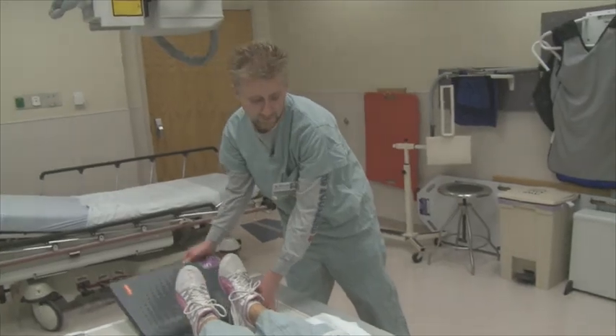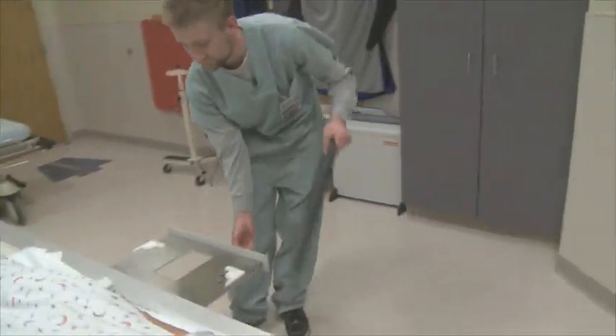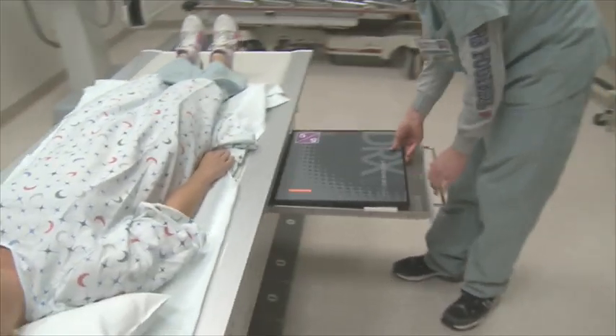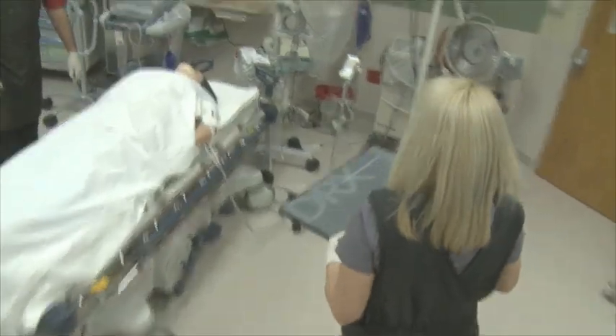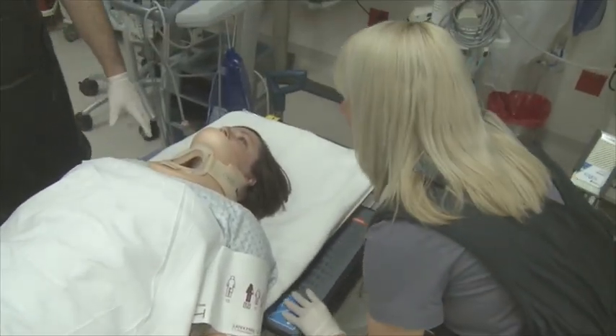In our emergency department currently, we have the Evolution Room with two DRX cassettes. We have another x-ray room that has two DRX cassettes in it. And then we have two trauma bays that have those DRX cassettes multi-registered in there. So when a trauma comes in, we grab a DRX cassette from one of the x-ray rooms and take it to the trauma bay.